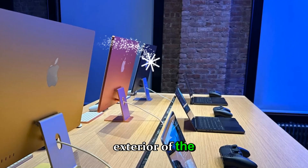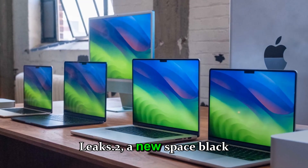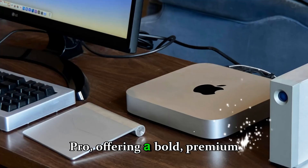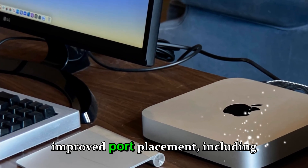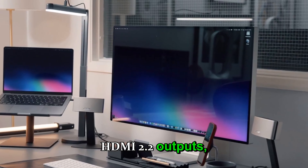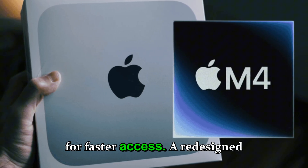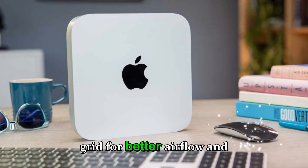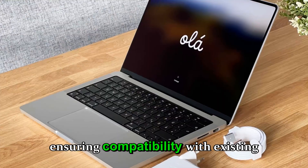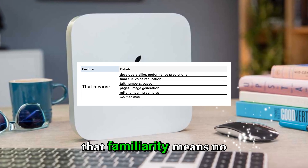Refined design and new finishing touches: while Apple isn't expected to radically change the exterior of the Mac Studio, subtle refinements could make the 2026 version stand out. Leaks point to a new space-black aluminum finish similar to the M3 MacBook Pro, improved port placement including four Thunderbolt 5 ports, dual HDMI 2.2 outputs, 10-gigabit Ethernet, and a UHS-II SD card slot on the front for faster access. A redesigned rear ventilation grid promises better airflow and lower fan noise.